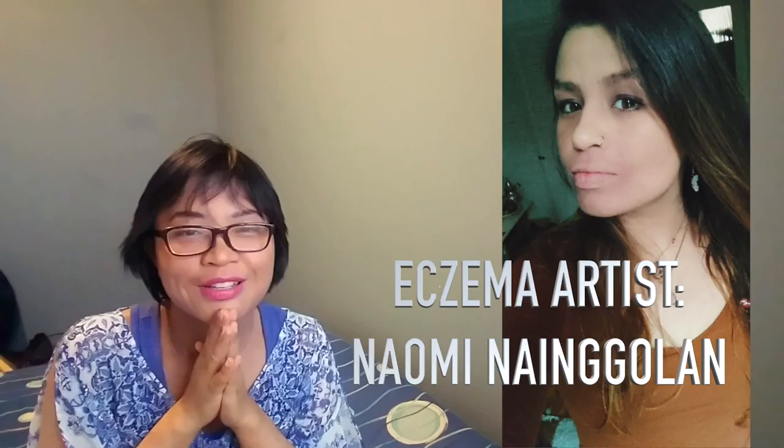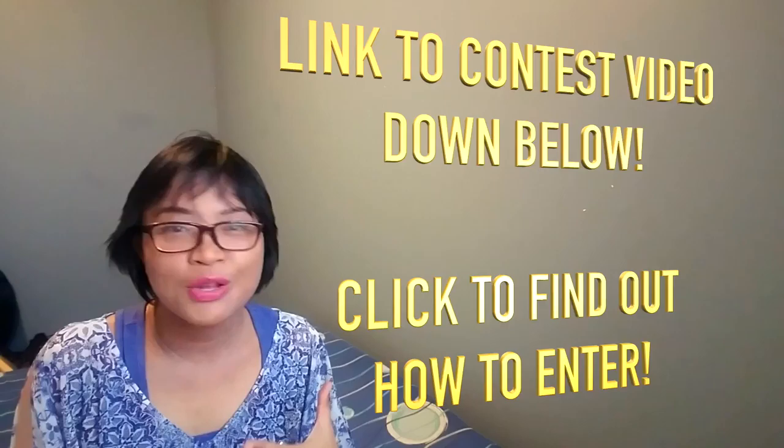Her name is Naomi Nangolin — please forgive me if I'm wrong, Naomi. Her handle on Instagram is Let's Talk Detox, and she talks about living healthy, her journey with eczema, and other health goals. She's very crafty and does really cool DIY repurposing of clothing and accessories. She's also an incredible painter as well as a pottery artist.